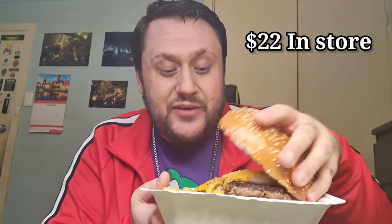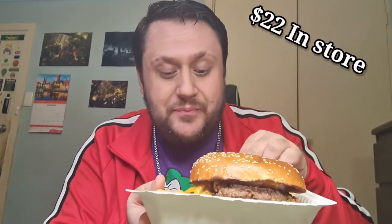You get this awesome looking big burger, a nice portion of chips, and they gave me a tomato sauce. At $25 it isn't too bad — it's a really big burger with a nice amount of chips. We'll try the chips first. These look really nice and well seasoned.